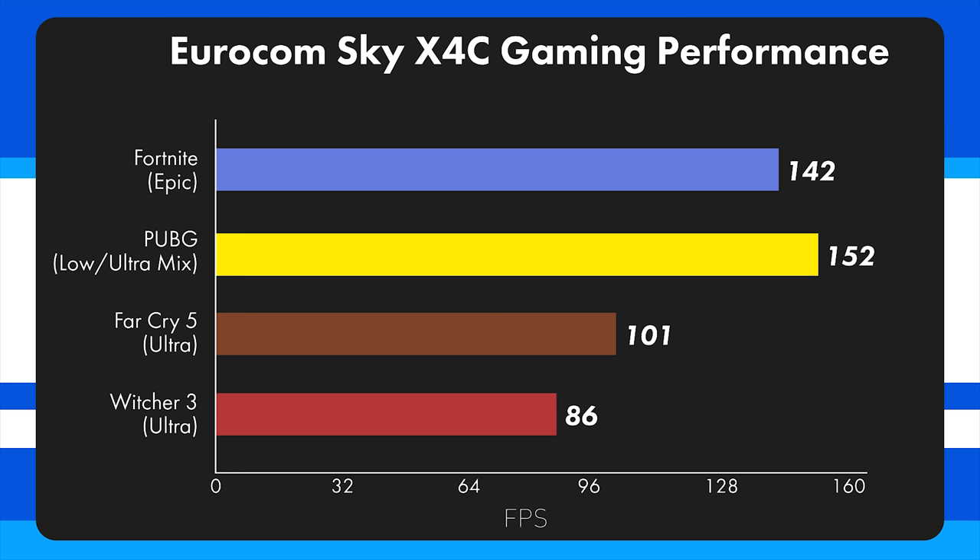Looking at overall gaming performance in Fortnite on Epic settings, we managed 142 frames per second — even on maximum settings we're still hitting our 144Hz display consistently. In PUBG we averaged 152, which is pretty insane. In Far Cry 5 it managed to average 101. And in The Witcher 3 we averaged 86. Let's take a look at how this compares to other laptops.